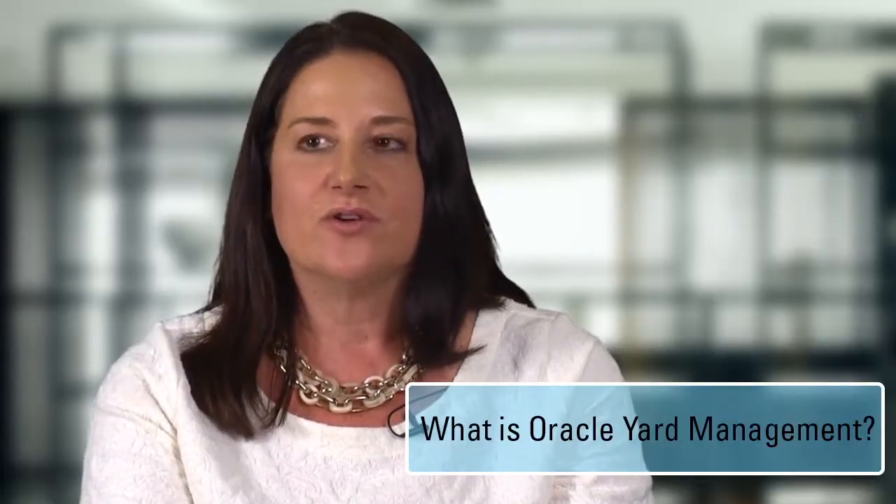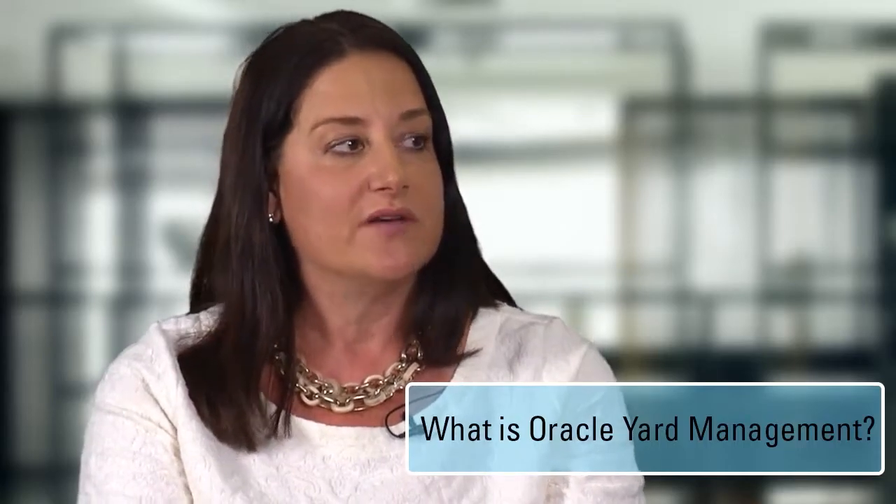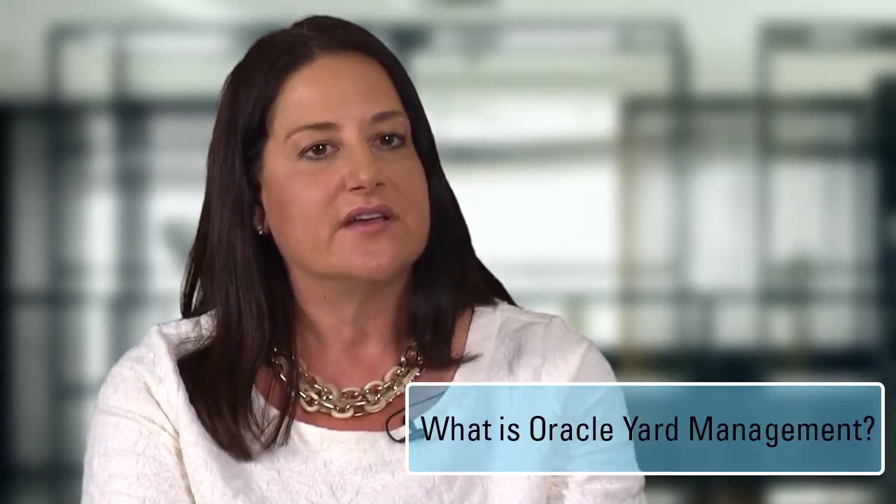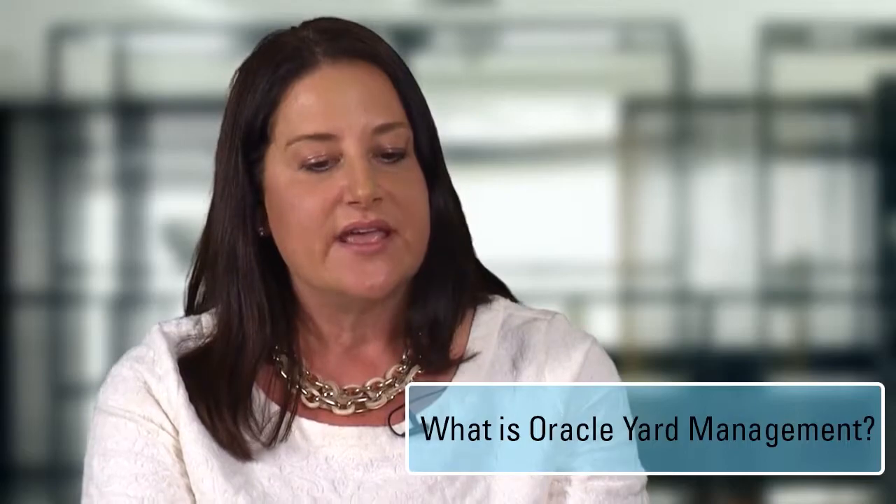So Lenore, tell us what is Oracle Yard Management, what do we have in this product? Well, it's very exciting. Oracle Yard Management is a new product for our E-Business Suite product of applications. It's recently come out and released in 12.2.4 and it's kind of the missing link, the last link in the supply chain process. Yard management actually helps companies manage their parking yards, whether distribution centers, shipping containers, or production facilities where trucks come in and out and you need to manage the trucks and the assets within those trucks.